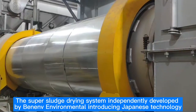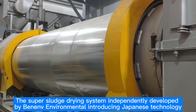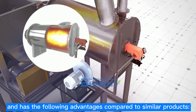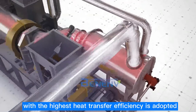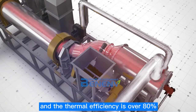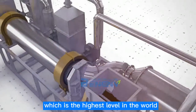The Super Sludge Drying System, independently developed by Beno Environmental and incorporating Japanese technology, has the following advantages compared to similar products. First, the direct thermal drying convection form with the highest heat transfer efficiency is adopted, so that the high-temperature hot air is in complete contact with the material, and the thermal efficiency is over 80%, which is the highest level in the world.